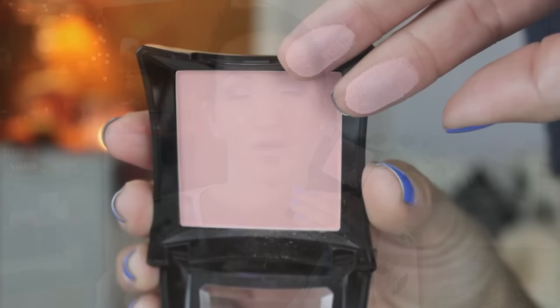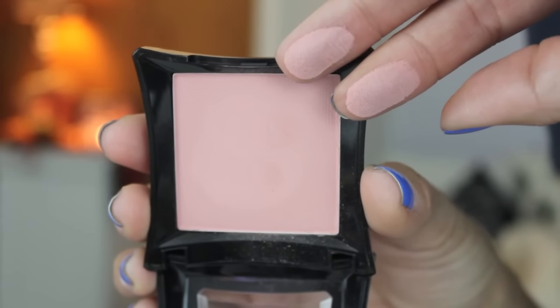The other blush is from Illamasqua in the shade Naked Rose. Look how pretty — it's a really soft, almost barely-there pink, which is just what I love. Some people might think it wouldn't look good on my skin tone but I like lighter blushes and the formula is so good. Illamasqua powder products are really nice. You can wear it with absolutely any eye look, any lip color — it's just freaking good.